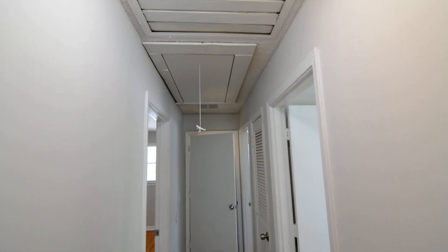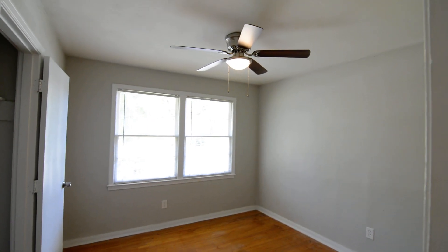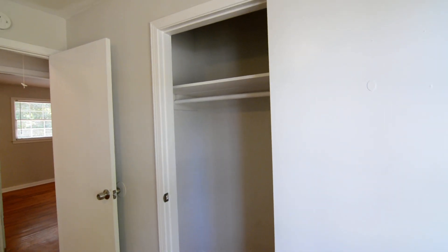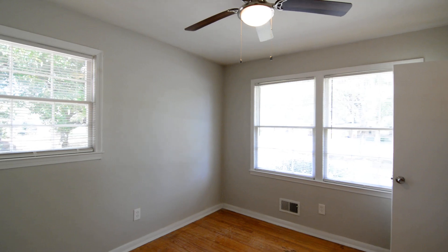Above the hallway there is an attic pull-down for storage. There are three bedrooms — all three have ceiling fans. The first faces the front of the house with a closet behind a standard door. There's also additional closet space in the hallway, including a coat closet at the back.